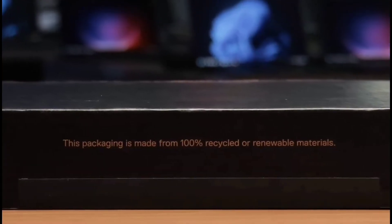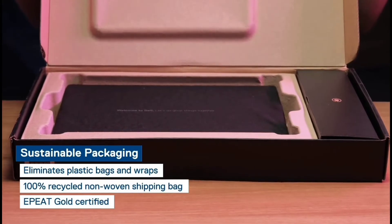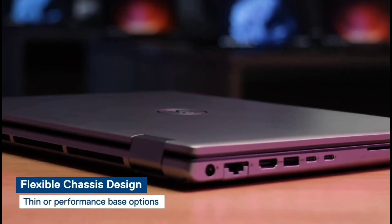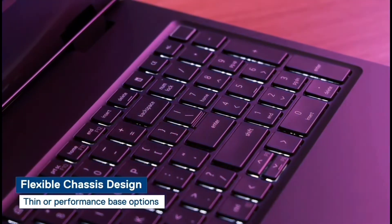This new addition to our powerful Precision line takes advantage of eco-friendly packaging that reduces our impact on the environment and helps us meet our 2030 renewable energy benchmarks for building a more sustainable future. Get the ultimate in flexibility with a chassis designed to accommodate ultra-scalable performance that meets your individual needs.